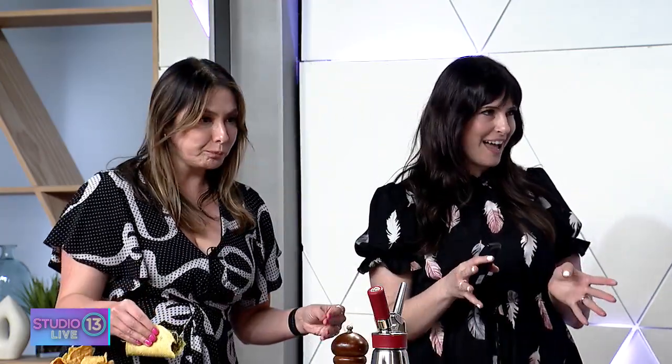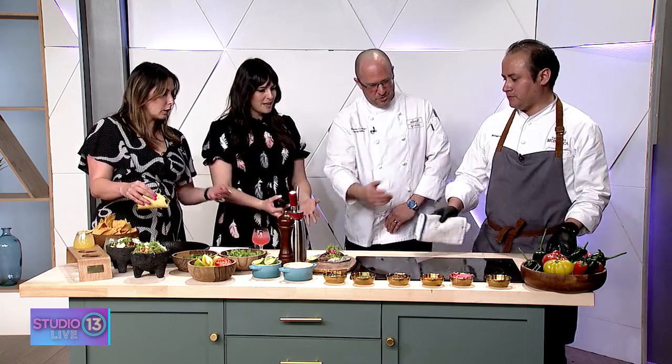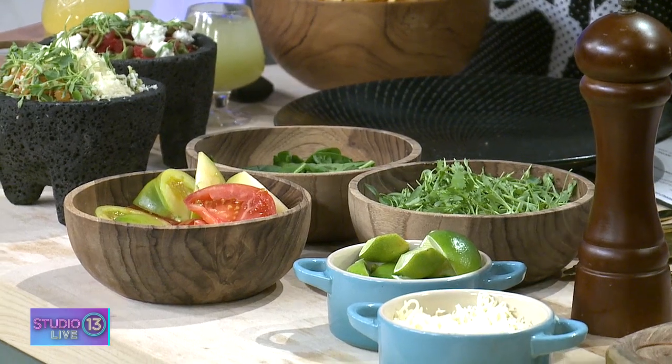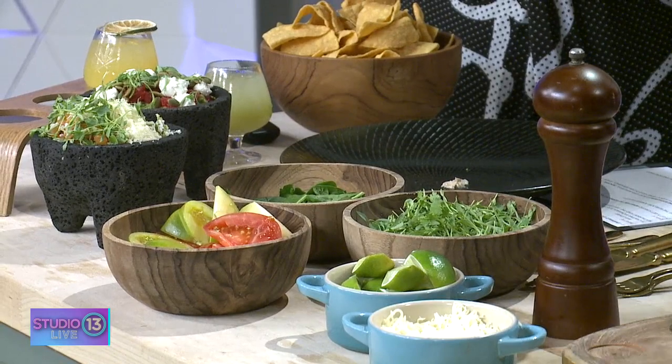We've got about one minute left. We've got this amazing salad that we were talking about. Chef, do you want to show us that? So for the next salad, we have the tamarind mousse — the flavor is acid. We have heirloom tomatoes; it's a combination with the sweet tomato. And this mousse is cream cheese with tamarind.